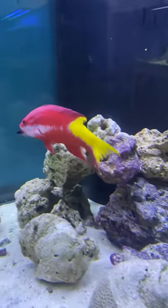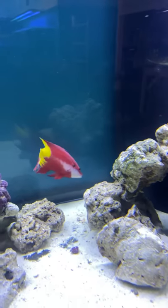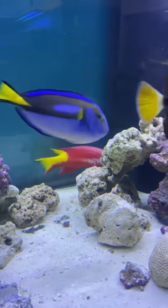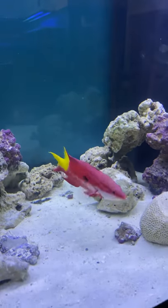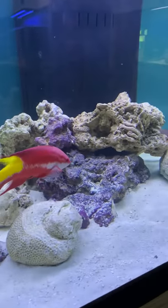They make a great addition to an aquarium. He's a voracious eater — he's eating pellets, he's eating frozen. Just the colors of those fish really stand out in any aquarium.